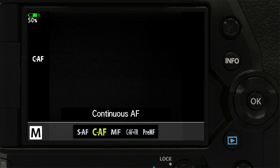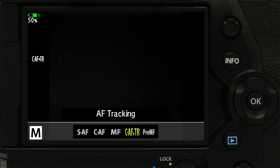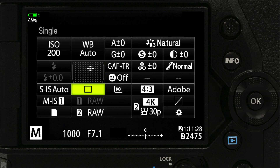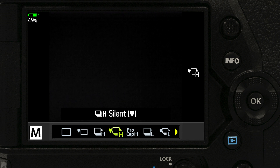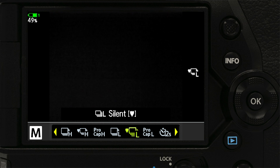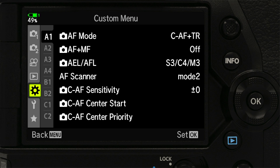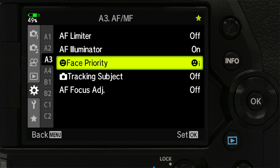In order to use Intelligent Subject Detection Autofocus, set your autofocus mode to CAF plus TR. To enable continuous autofocus tracking, choose a sequential low drive mode at 10 frames per second or the silent sequential low drive mode at 18 frames per second. Head to the gear icon in your menu settings and select Tracking Subject in the A3 menu.